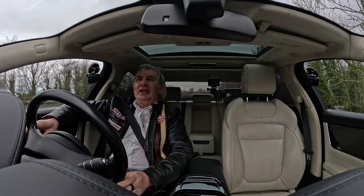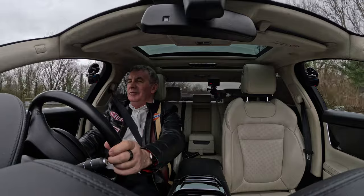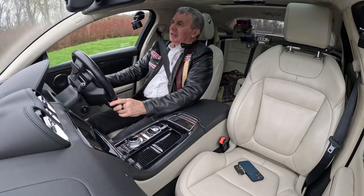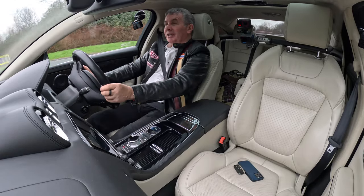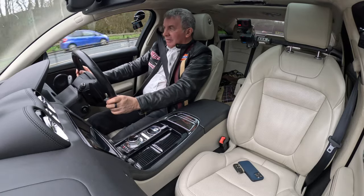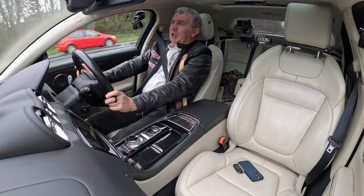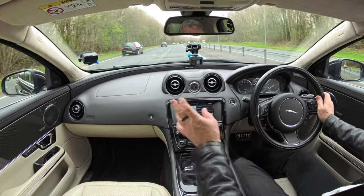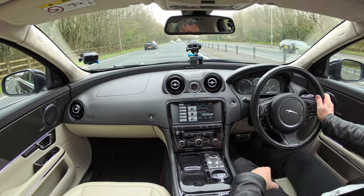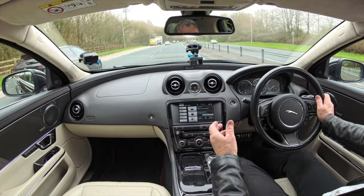Lane departure warning — if you need a warning that you're departing from your lane, you should really be shot. No kind way to say it. This drives as good as a Range Rover — perhaps even better. It certainly picks its feet up faster. Great display, and I love this carbon fibre — it's almost like being in a boat. And once you've seen ET in the centre console, you can't unsee it.